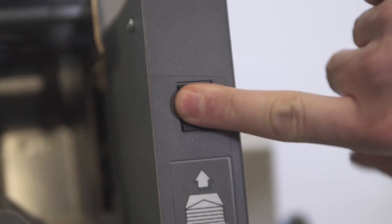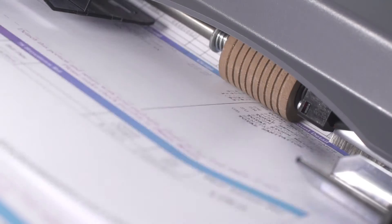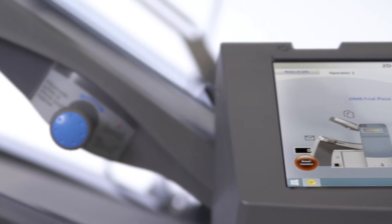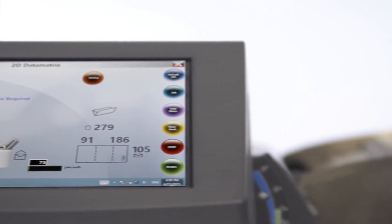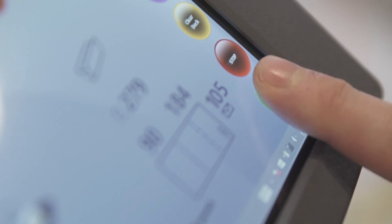The Relay 3000 and 4000 inserters are easy to set up and get you up to speed quickly and easily. And the only thing easier than using the full color touchscreen interface is getting your mail out on time.